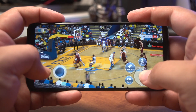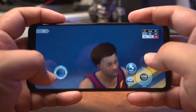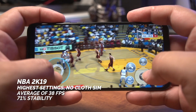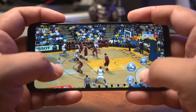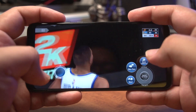If you're a fan of this entry into the 2K series, then you might be a little disappointed with the results on this one. With everything set to the highest settings but without cloth simulation, the P30 Lite got an average of 38 frames per second at 71% stability. It's still playable in that regard, but you will notice frame rate drops. We recommend dropping down the settings accordingly to get smoother frame rates.